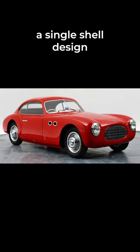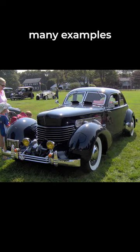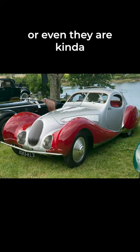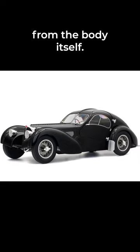For the first time, this car introduced a single shell design that we know as standard today. You can see many examples from these years and from the past — the wheels are a bit outside, or even somewhat merged into the shell, and the fenders are still huge and separated from the body itself.